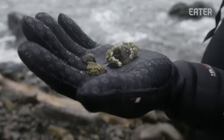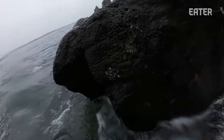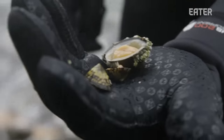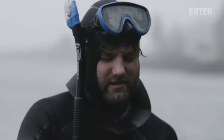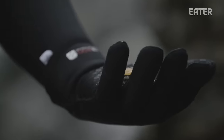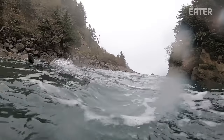So this is a limpet — it's a variety of sea snail. They attach themselves to the rocks here in the intertidal zone. If you hesitate and don't immediately scrape it, it attaches itself and it's really difficult to take off without damaging it. You don't see this on anybody's menu. These are really popular in other parts of the world, but I'm not aware of any other restaurants serving these right now, in the States at least.